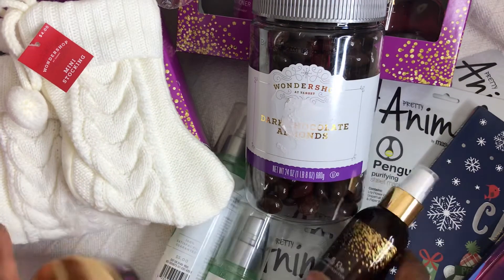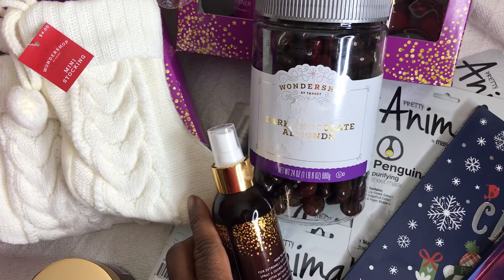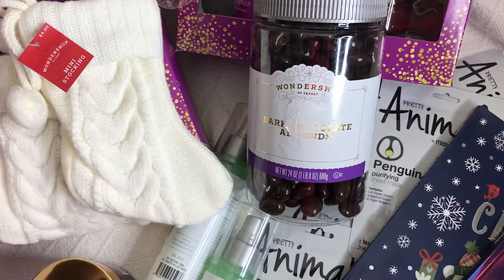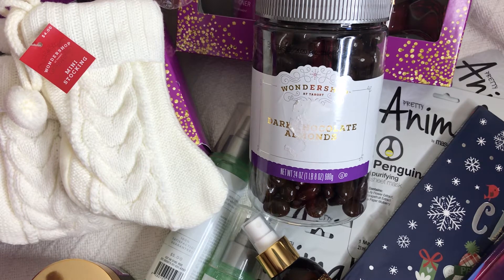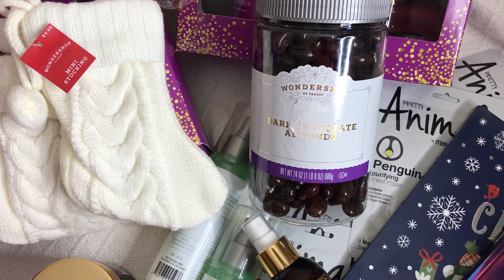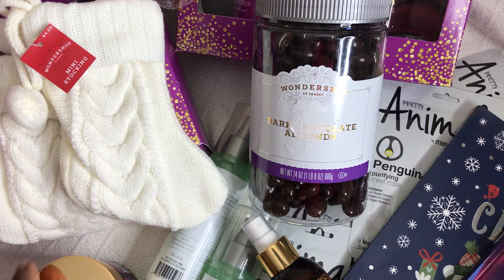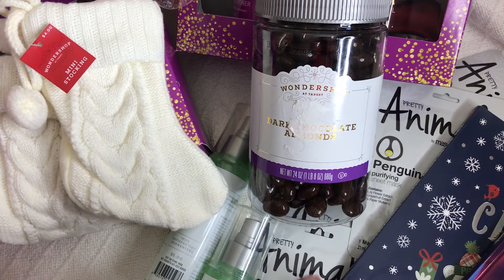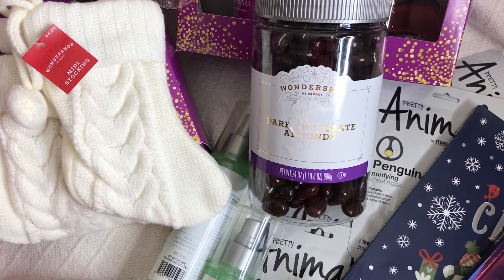That's all I purchased at Target today. They had a lot of wrapping paper at 90% off, but I normally purchase all my wrapping paper from Hobby Lobby — it's such great quality. I've purchased paper from Target before but it was too thin and would tear while wrapping. So stop by your Target stores, see what they have left, and hopefully you can find some great buys. Thanks so much for watching — you guys have a great crafty night, and I'll see you in the next video!